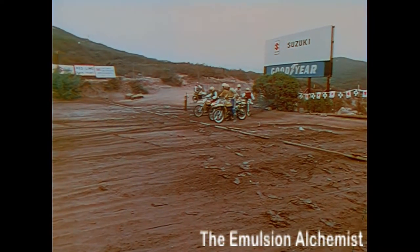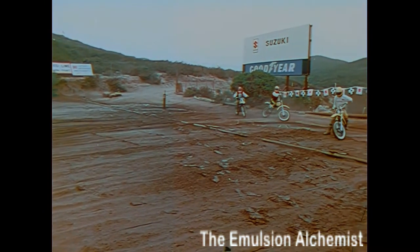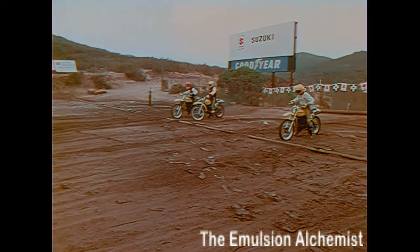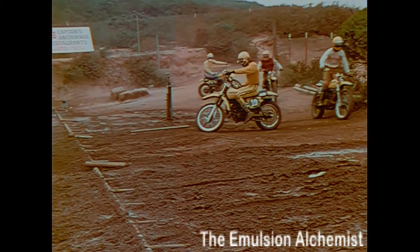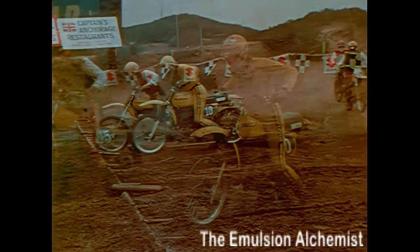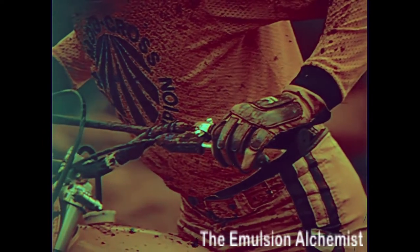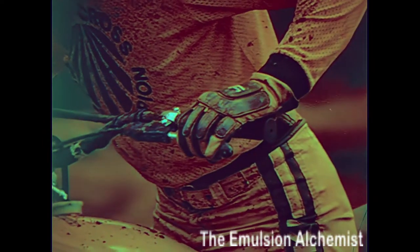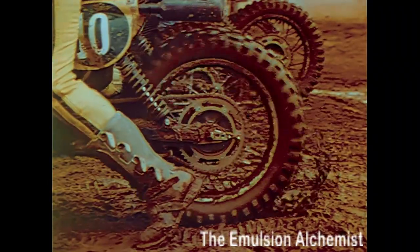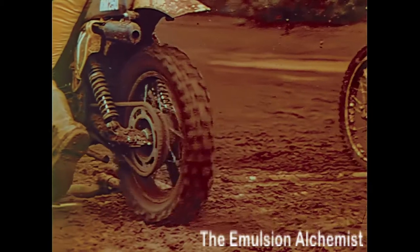Prior to the race, practice starts. Determine the best starting technique for your bike — this is as important as riding the course. Try to select the correct gear and throttle opening, and determine the best way to release the clutch. It's important to practice releasing the clutch, as the clutch is the power control when starting with the power full-on. Flipping the clutch allows smooth acceleration and prevents too much spinning, too much traction, or a wheelie.